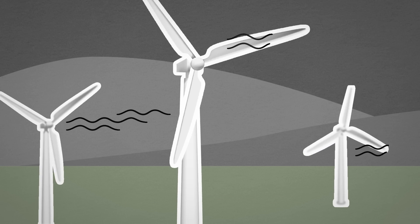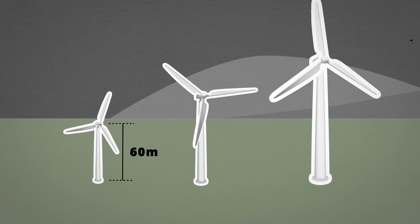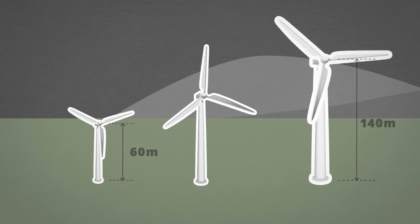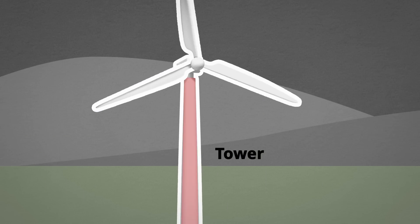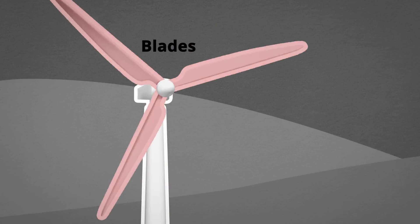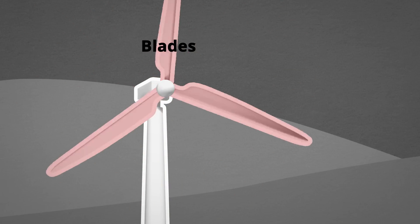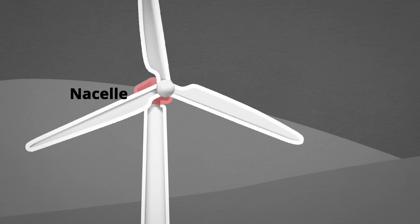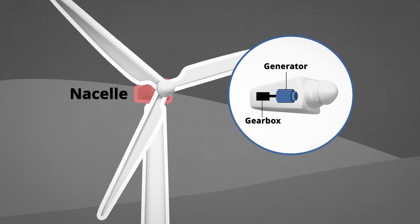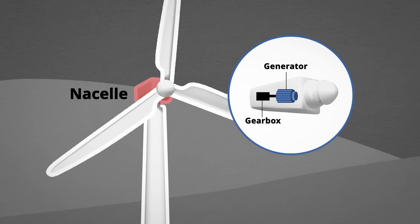Typically, wind turbines can reach heights ranging from 60 metres to 140 metres and consist of the tower — a taller tower captures more wind energy — blades to spin and turn the shafts, and the nacelle, which contains the gearbox and generator. It acts like the brain of the wind turbine.